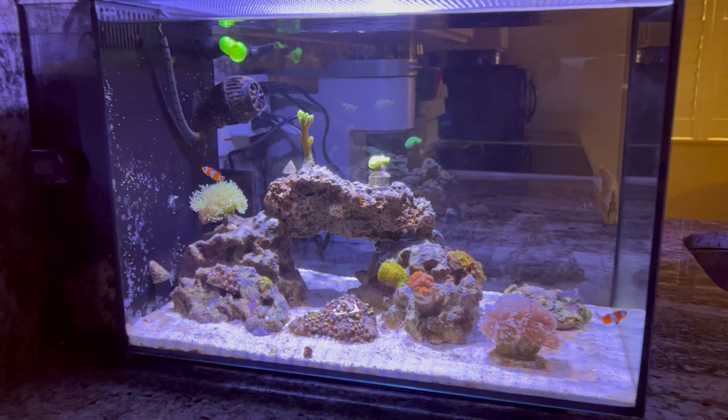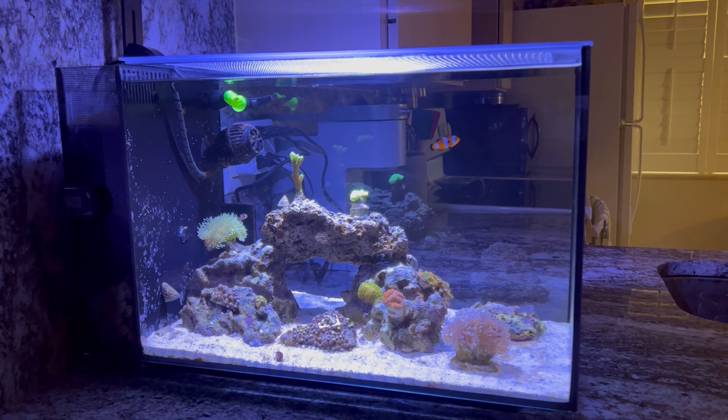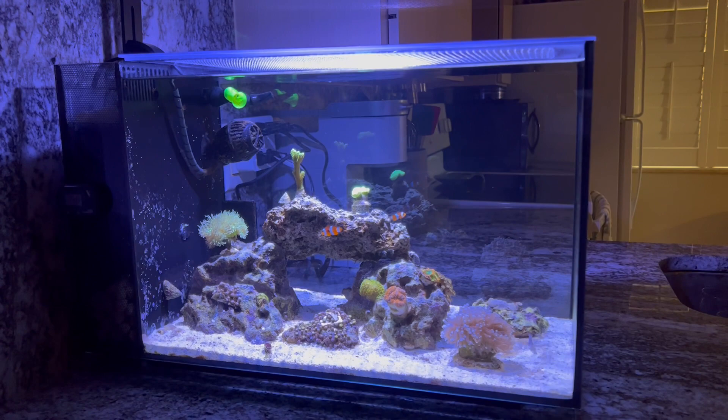Coral seemed to be doing pretty good with it so far — we're only one day in. As far as the schedule goes, I have it turning on at about 8:30 and it slowly works its way up until about 12:30. 1 o'clock is where it reaches its peak and then slowly goes down from there throughout the day. It's all automated. I love it. It's quiet — I don't hear anything.